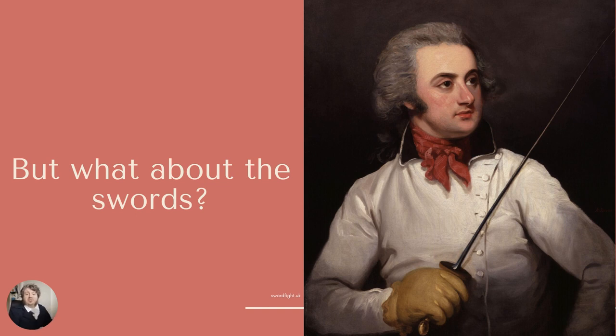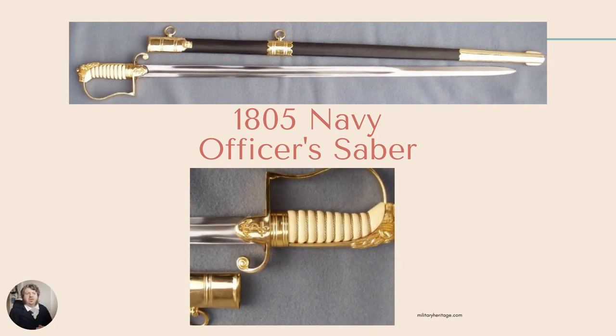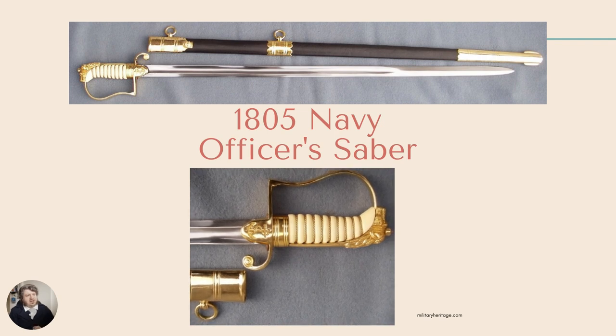The answer is a bunch of different swords, especially depending on exactly when in the Napoleonic Wars we are talking about. This right here is the 1803 pattern naval officer's saber. This saber is based on the 1803 pattern that they used for mounted cavalry in the army. It has a wonderful lion's head motif on what would have been, at the time, an ivory, whalebone, or even ray skin white handle. And it was a vast improvement, as far as the navy officers were concerned, over the previous spadroons — the sidearm that would have been carried previous to this.